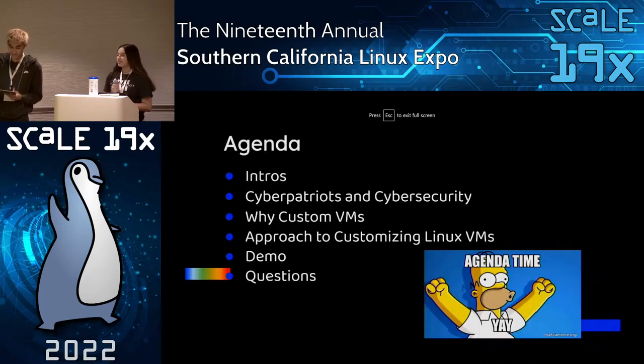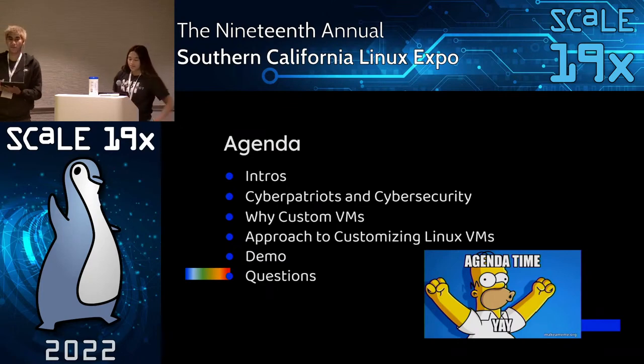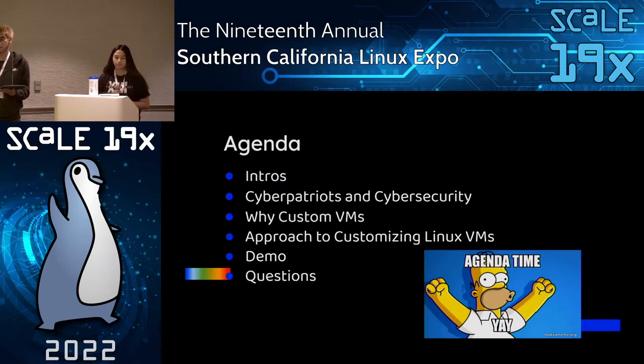For today's agenda, it's going to include a quick background about ourselves, and then an overview about what CyberPatriot is and the training basics for the competition and cyber defense in general. Since our customized VMs are based on our experience with CyberPatriot, this will provide some background of the use of VMs. Then we'll talk about the benefits of customizing virtual machines and our approach to theming them, just to help students get more excited and engaged about learning cybersecurity. Then we'll give a quick demo demonstrated by Marie, and then open up for questions at the end.